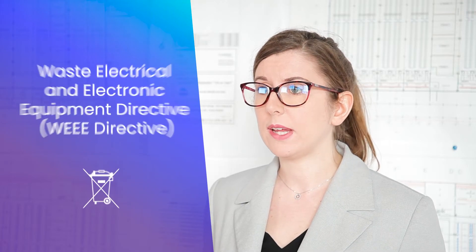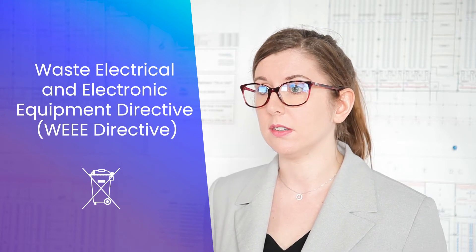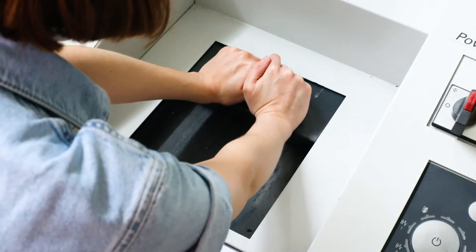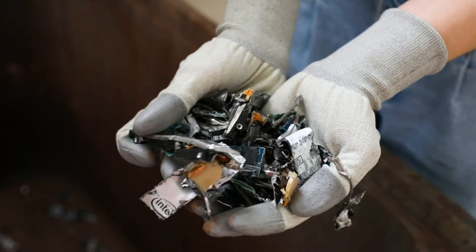We have implemented the Waste, Electronic and Electrical Equipment European Directive in order to improve environmental performance and to reduce waste. Scaleway participates in the circular economy and ensures that electrical and IT equipment is collected and sent for proper reuse or recycling, working with local and regional partners.